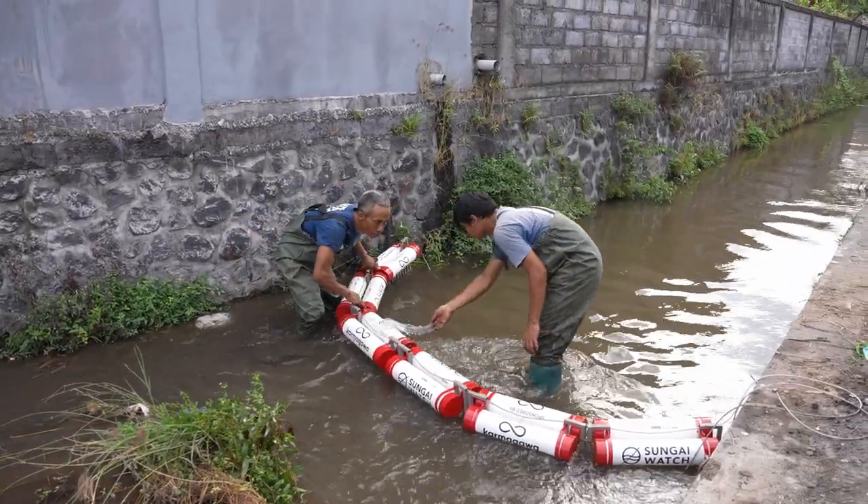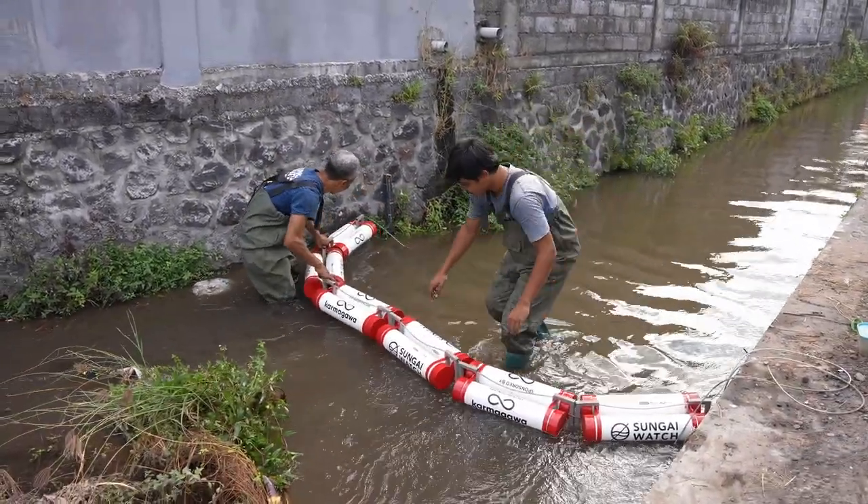We're here on a mission to clean bodies, waterways, by installing simple solutions, simple barriers to stop plastics from ending up in the ocean, starting here in our rivers. We actually started in my parents' garage, and now this is one of our six facilities here on Bali, so come check it out.